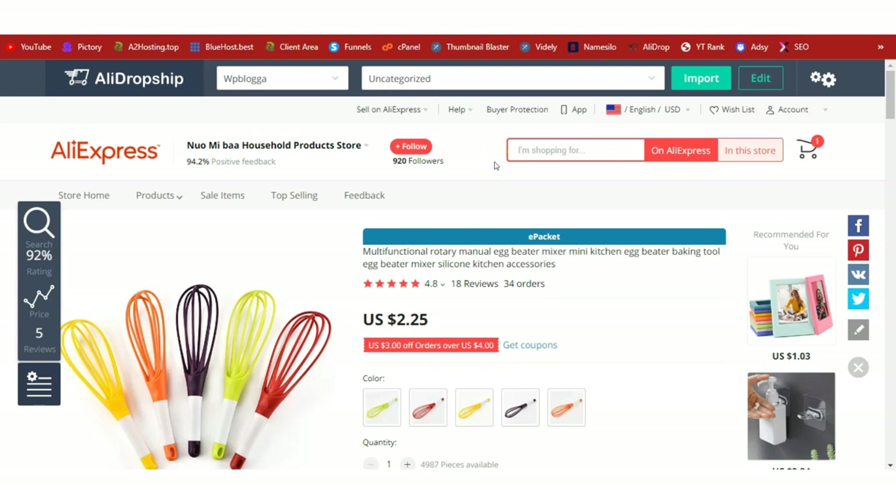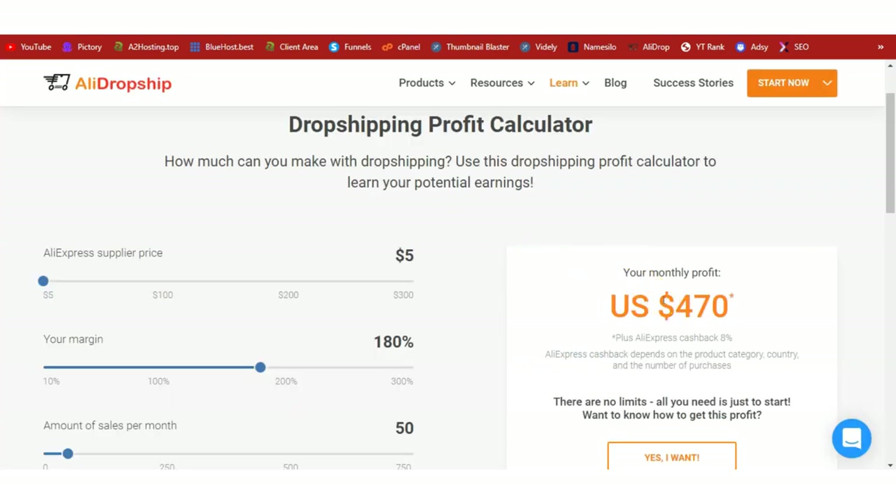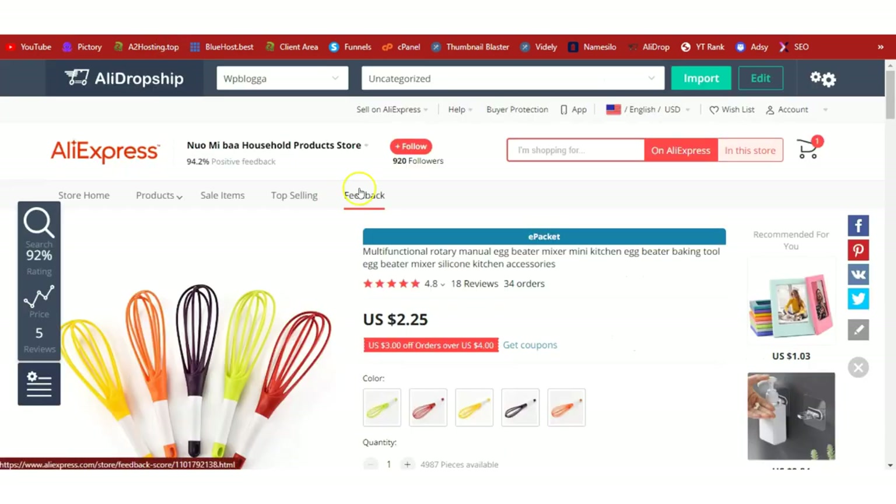Hello guys, welcome to another video on WP Blogger YouTube channel. In today's video we are going to continue our dropshipping series. I have found a hot trending product on AliExpress — the multifunctional egg beater, priced at $2.25. Using my profit calculator, we realize we can be doing around $470 in monthly profits if we start dropshipping this product.